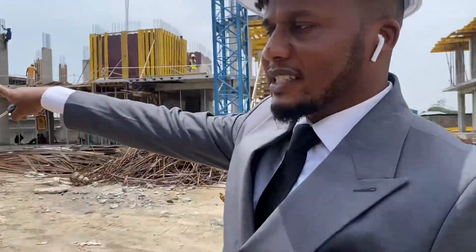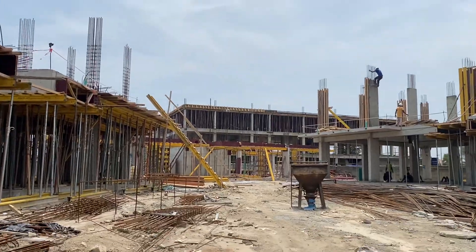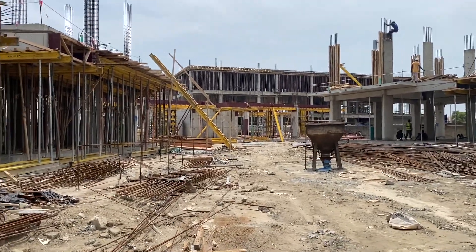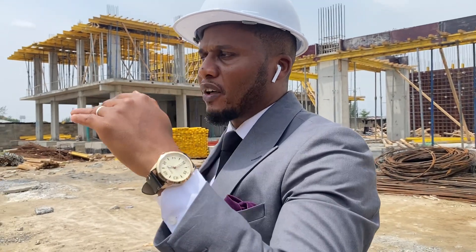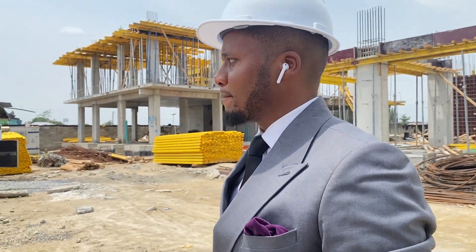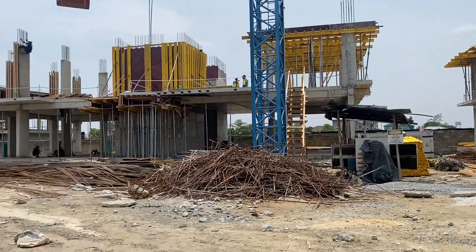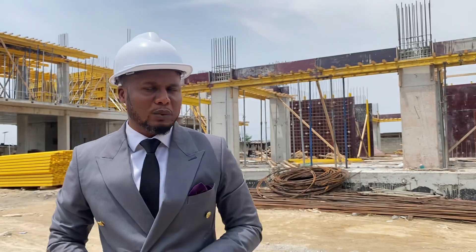The other block over there is also a two bedroom where you have the suspender parking space on the ground floor. From the first floor to the fifth floor, you have two bedroom with a VQ. And the sixth floor is for a three bedroom unit. And that block over there is also a two bedroom as well, with a VQ and three bedroom on the last floor as well.